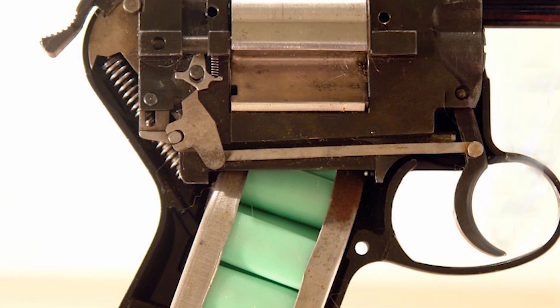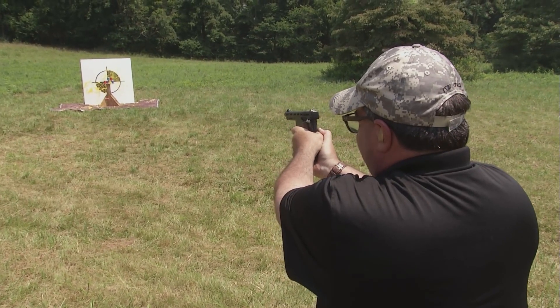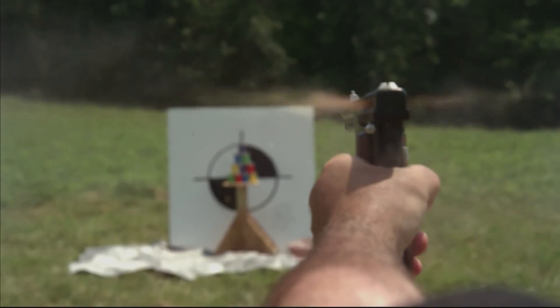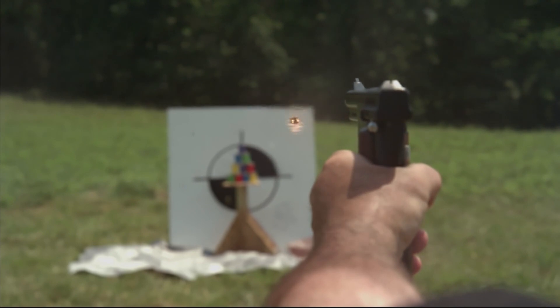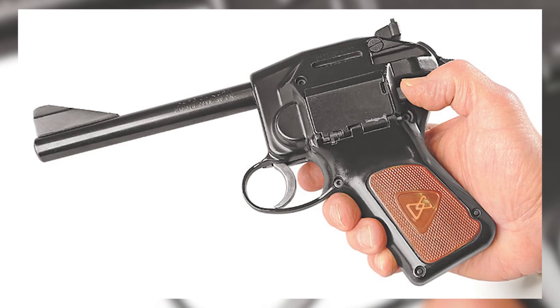Alas, the Dardik 1500's commercial aspirations fell short. Launched in 1958, it was beleaguered by an exorbitant price and the scarce availability of trounds, effectively dissuading potential buyers.